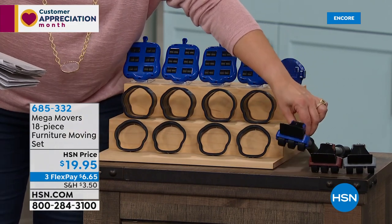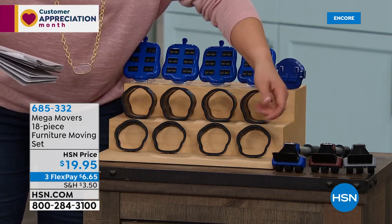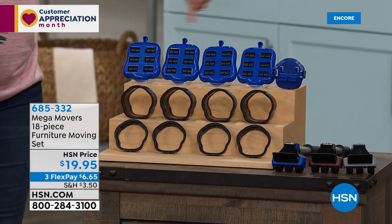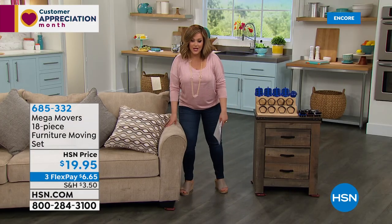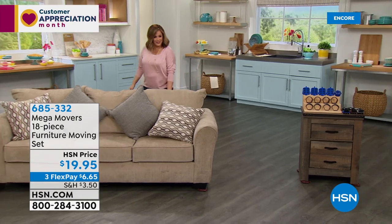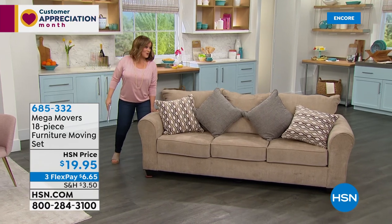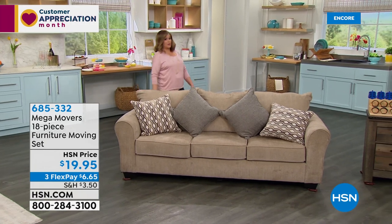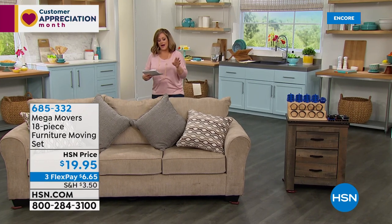Unlike the gliders you get at any hardware store, this lever allows you to lift a heavy piece of furniture and then slide the little wheeled footpads underneath to move it. I can take a couch and move it all by myself. On moving day, on cleaning day — when was the last time you cleaned behind the couch, refrigerator, or washer and dryer? That's why you need the Mega Movers.